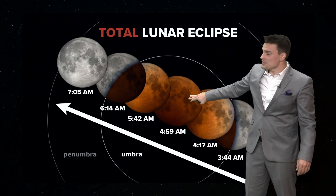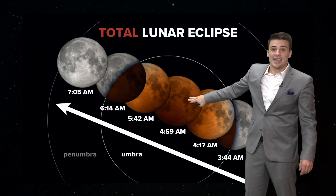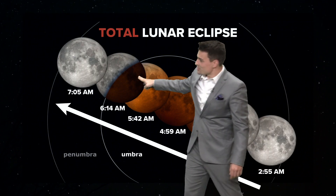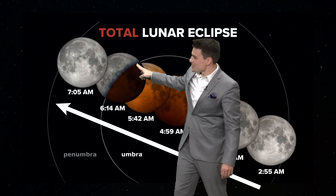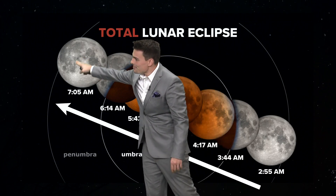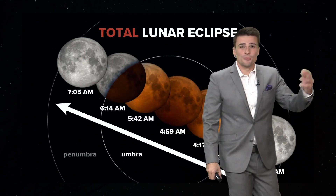Totality is right at 4:59 central standard time. As we get closer to sunrise, you'll start to notice the red fade away, and the moon will get dark on the right-hand side, almost looking like a crescent for a bit. Then over time, it'll start to become full again before the moon sets.